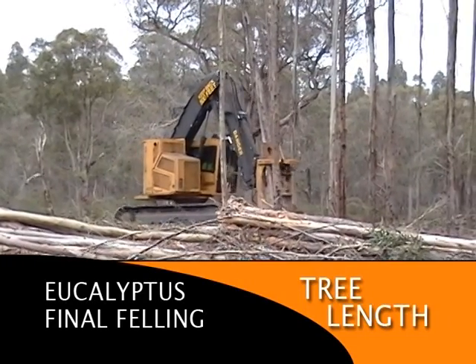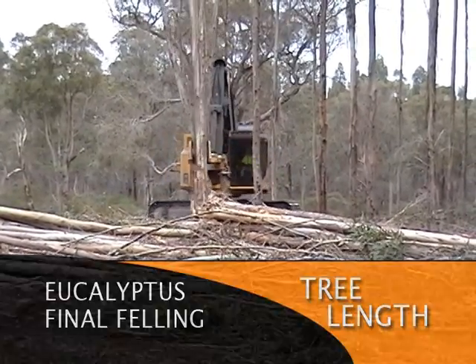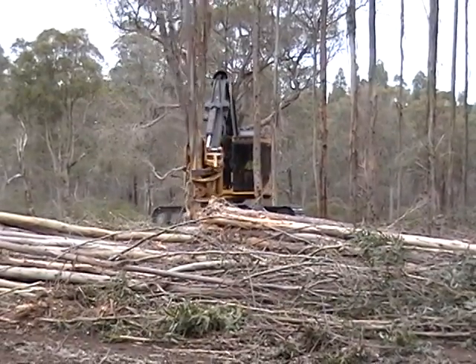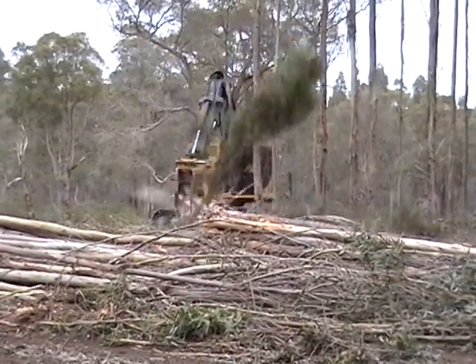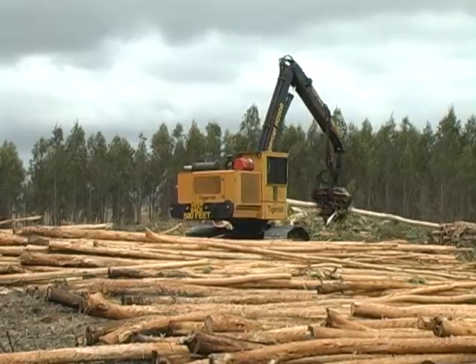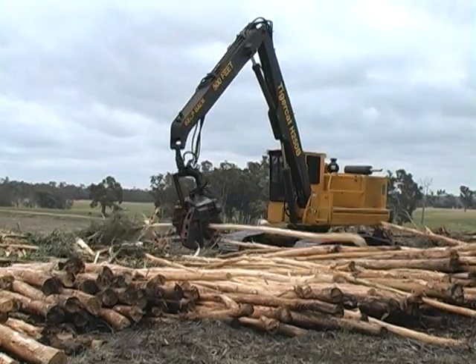TigerCat has tree-length systems working in eucalyptus plantations throughout the southern hemisphere. The systems are generally comprised of one feller buncher with a TigerCat bunching head, two grapple skidders, and roadside processors for delimbing, debarking, and cross-cutting.